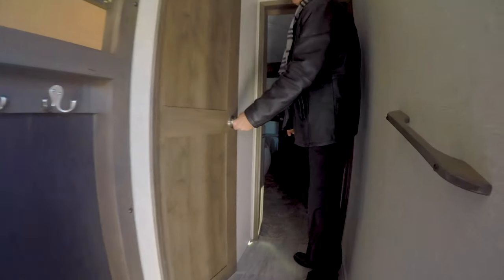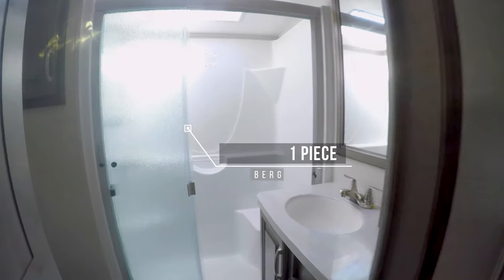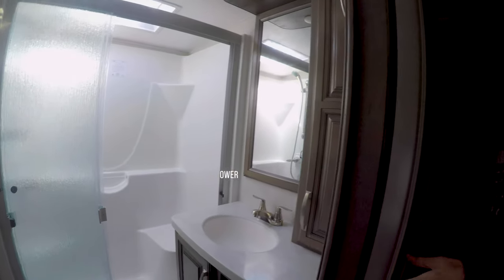As we walk up to the bedroom here, you have the door that opens up, cantilever style, so you don't have to step back on the stuff. Huge one-piece fiberglass tub shower. You have plenty of storage. You have a porcelain toilet.